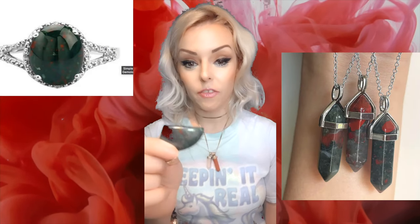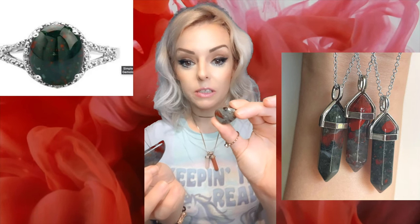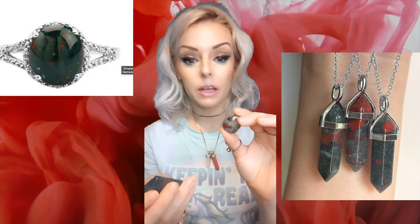Prices on these are in the inexpensive to medium price range — it just depends on how big of a piece you get. You can get a really small little piece like this for less than $10, or you can get a bigger one and it can go up to $50.